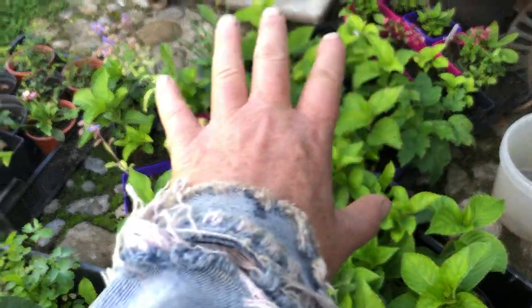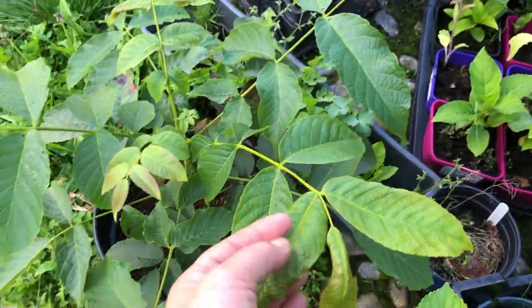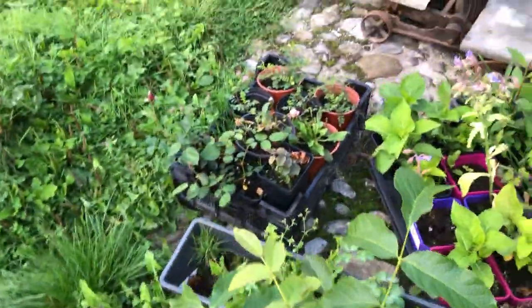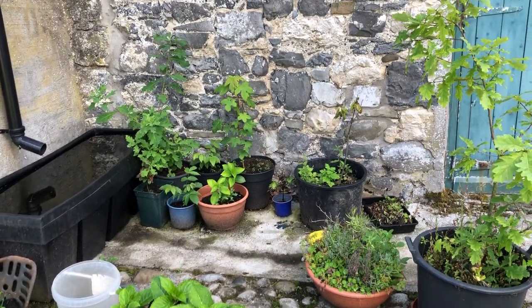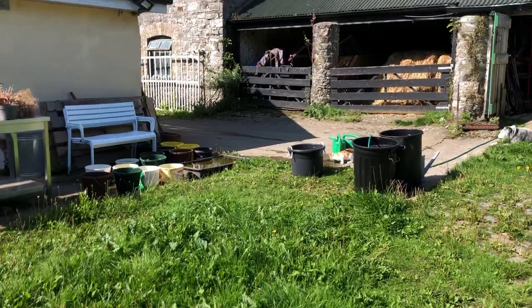And another water container. Here's hydrangeas from last year, and this is a walnut tree that I grew from a walnut — it's two years old. There are some rose cuttings. I'm always trying to use rainwater for plants because they much prefer it to tap water.